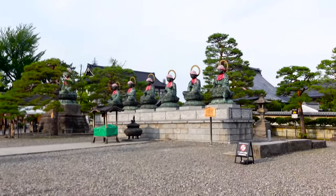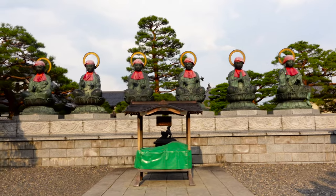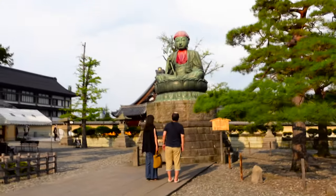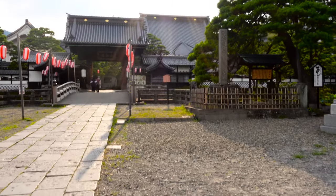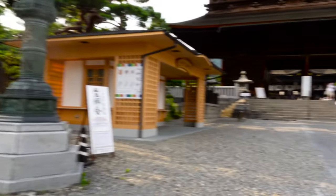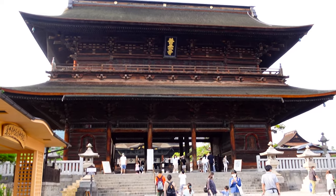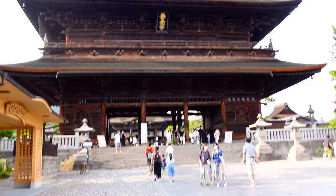Here is the Roku Jizo. The Roku Jizos are the statues of the six Bodhisattvas. This is also part of Zenkoji Temple, but the main hall is just behind this gate. Here is the Sun Moon Gate — there are five wooden Buddhist statues here, but those are hidden from the public.